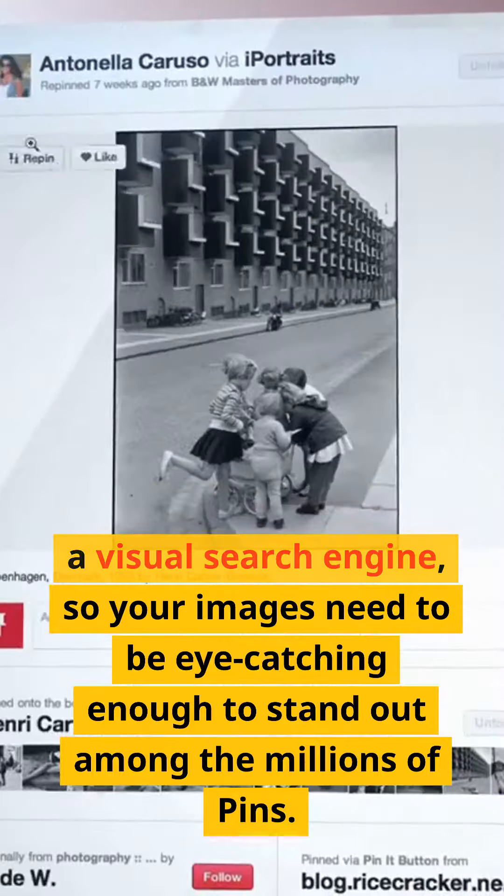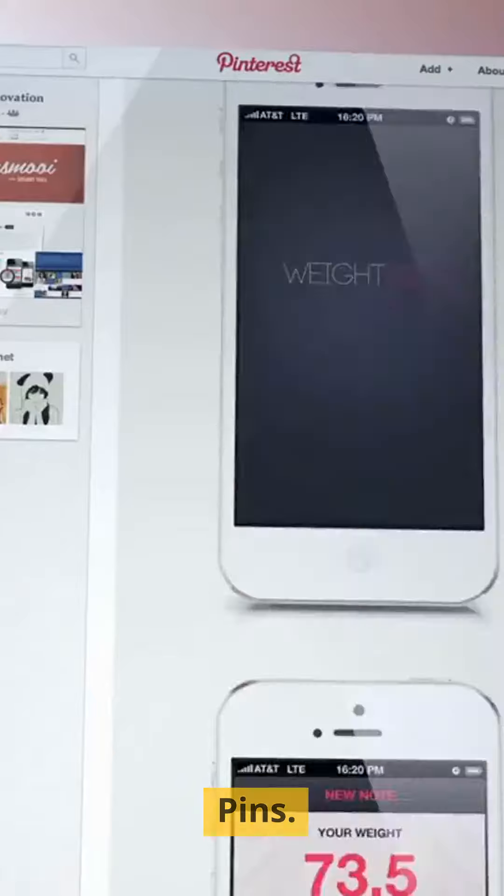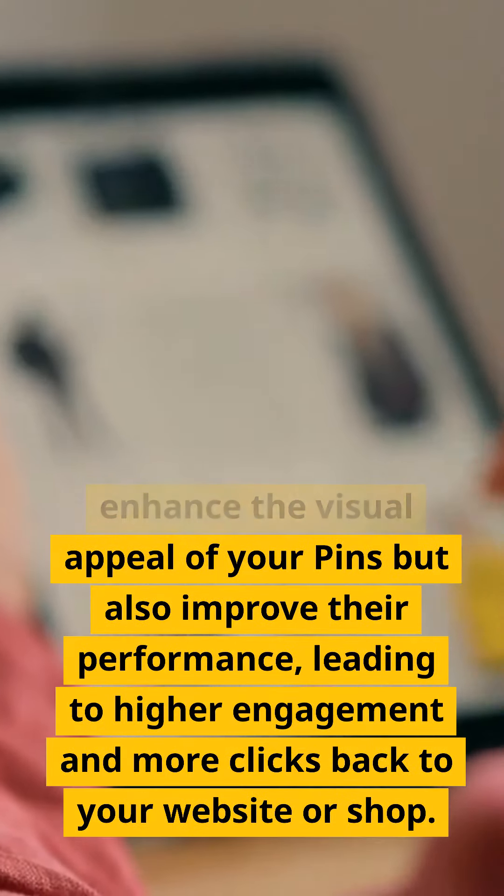Remember, Pinterest is a visual search engine, so your images need to be eye-catching enough to stand out among the millions of pins. By optimizing your images, you not only enhance the visual appeal of your pins, but also improve their performance, leading to higher engagement and more clicks back to your website or shop.